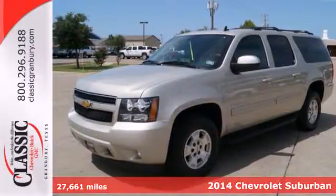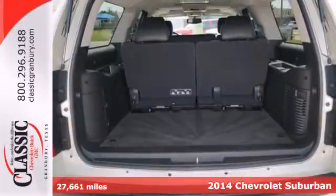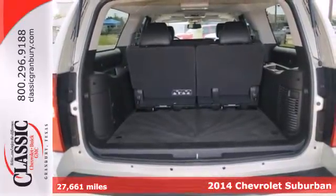Here's a 2014 Chevrolet Suburban. Don't settle for the middle ground. Put your faith in this trustworthy Suburban.